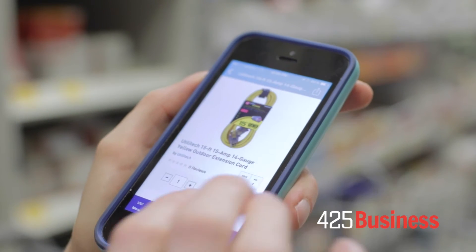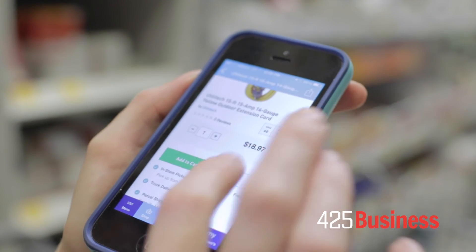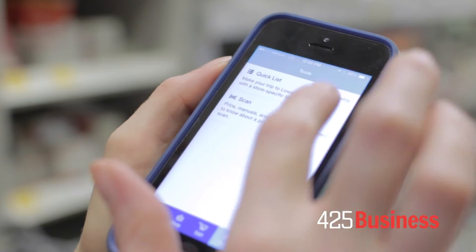I'll add the item that looks good to my shopping list and it's saved. In the app I can tap on the bottom tools to see my quick list, which is my shopping list.